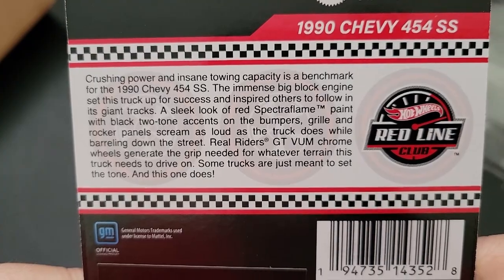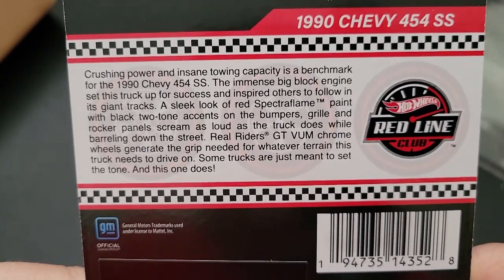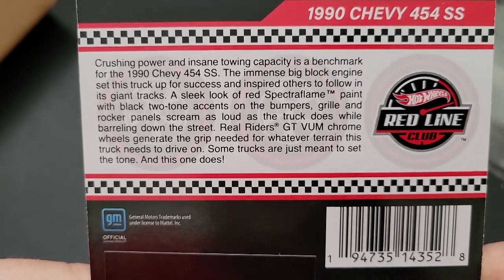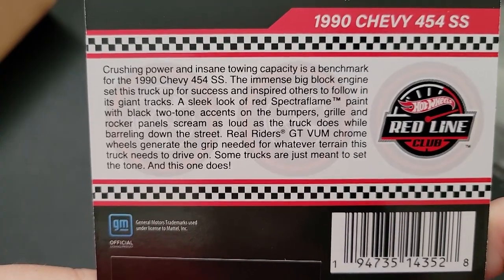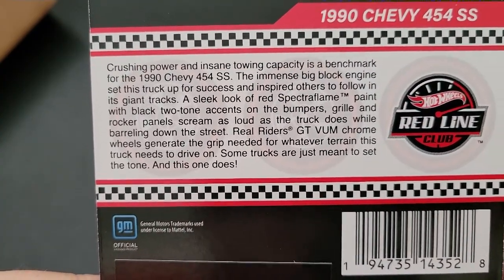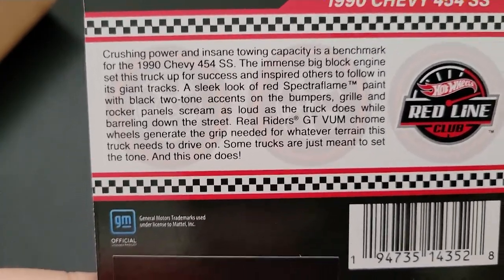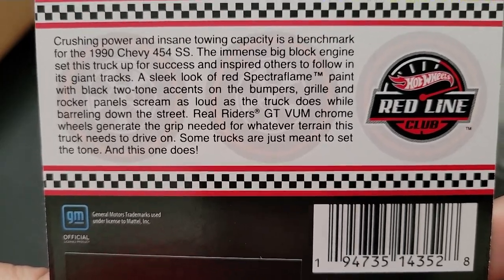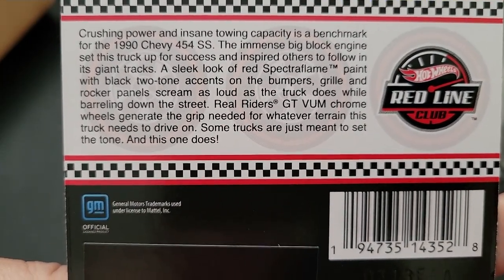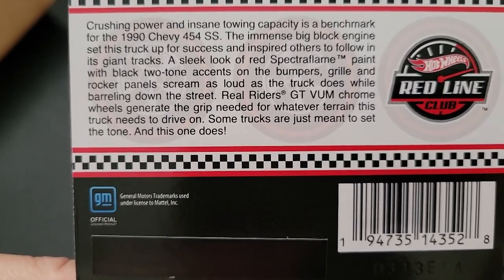The immense big block engine set this truck up for success and inspired others to follow in its giant tracks. The sleek look of red spectra flame paint with black two-tone accents on the bumpers, grill, and rocker panels scream as loud as the truck does while barreling down the street. Real Riders GT VUM chrome wheels generate the grip needed for whatever terrain this truck needs to drive on. Some trucks are just meant to set the tone, and this one does.